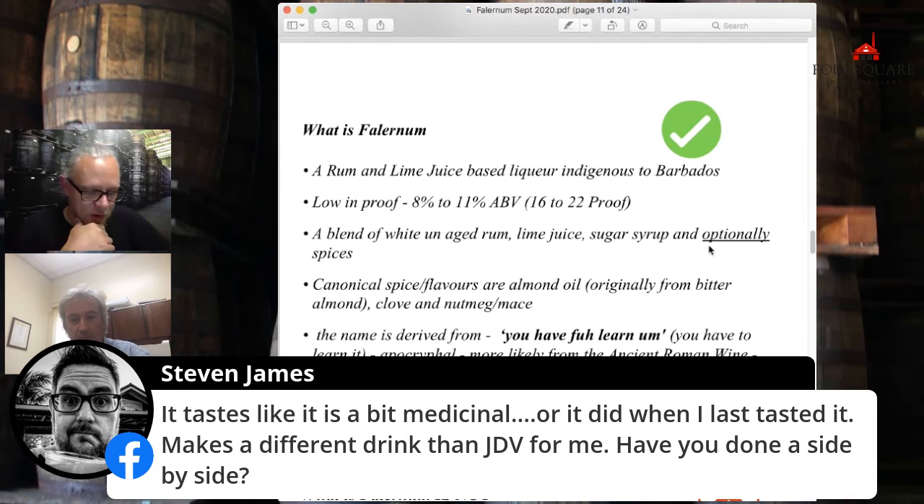In our family, my mother-in-law doesn't drink rum, but she does like to drink a little Falernum with ice. That's her tipple at Christmas. Any more often than that would be ridiculous, obviously.